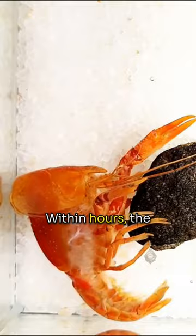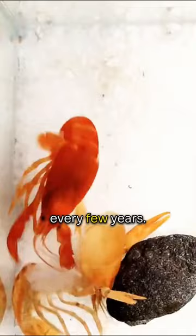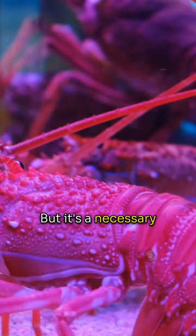The new shell allows room for more growth. Lobsters molt frequently when young, but older lobsters may only molt once every few years. Molting leaves lobsters vulnerable until their new shell finishes forming, but it's a necessary process that enables them to grow larger throughout their long lifespan, which can exceed 50 years.